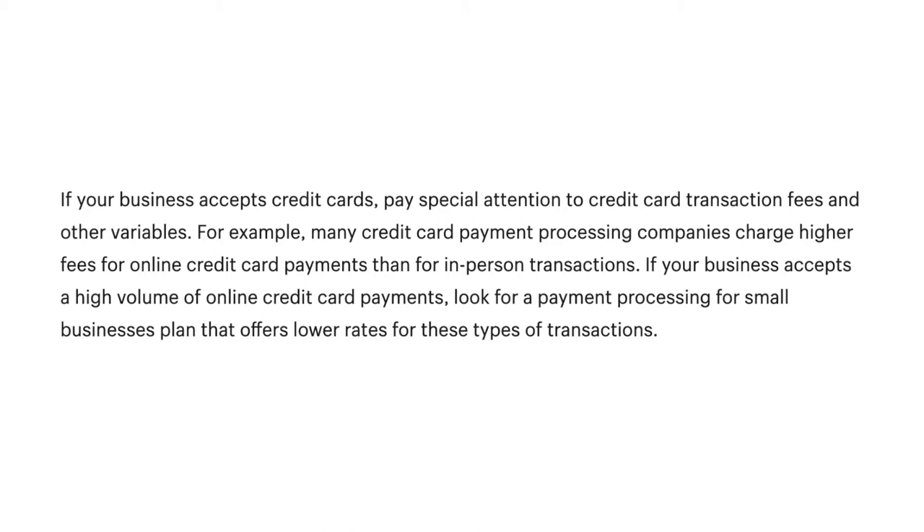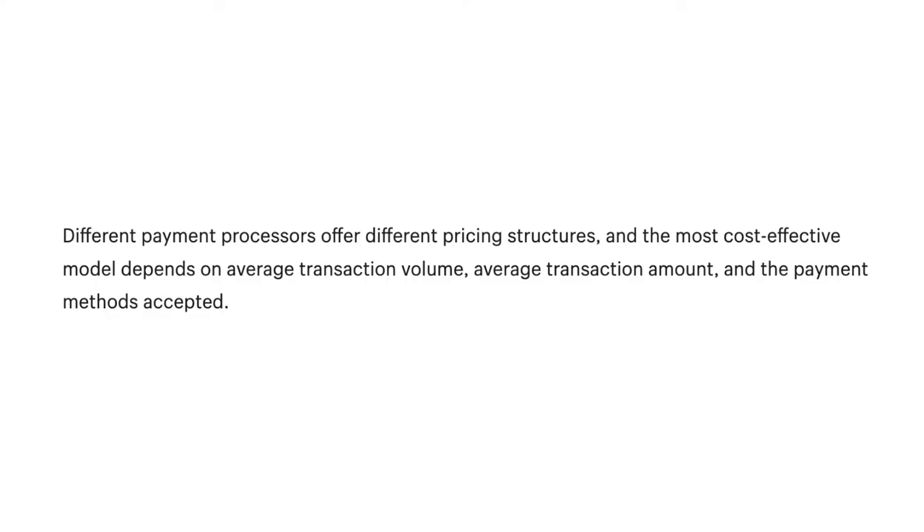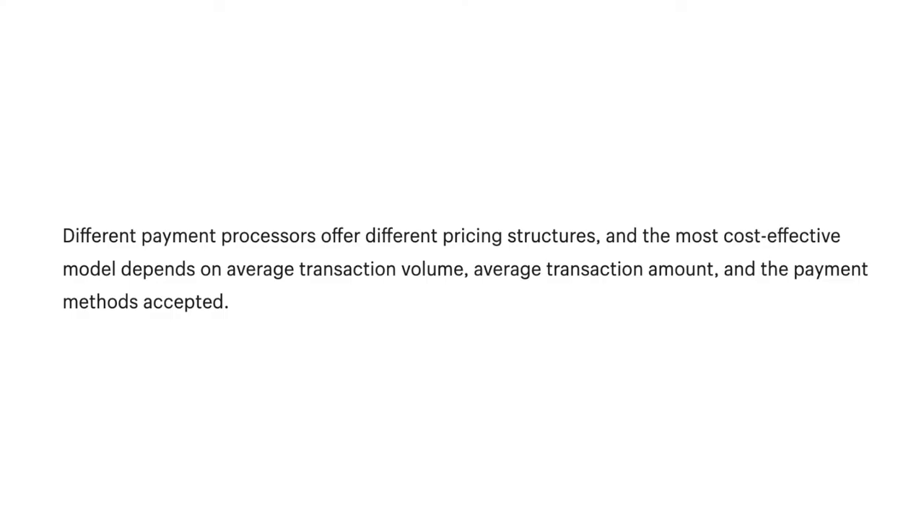Many credit card payment processing companies charge higher fees for online credit card payments than for in-person transactions. If your business accepts a high volume of online credit card payments, look for a plan that offers lower rates for these types of transactions. Different payment processors offer different pricing structures, and the most cost-effective model depends on average transaction volume, average transaction amount, and the payment methods accepted. Common pricing structures include flat rate pricing and interchange plus pricing. Flat rate pricing charges the same percentage regardless of card type, while interchange plus pricing varies costs based on card type.